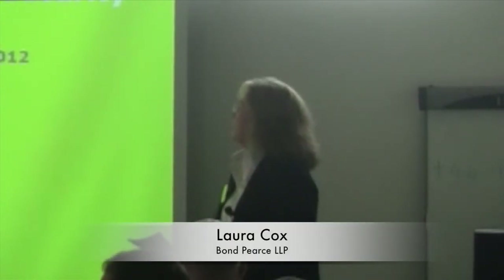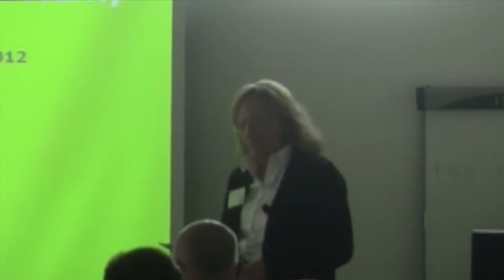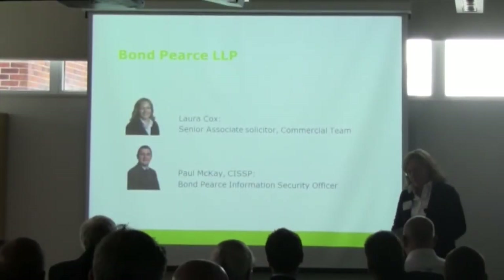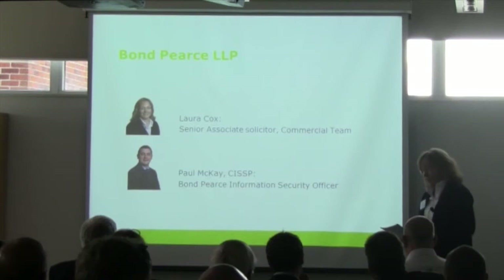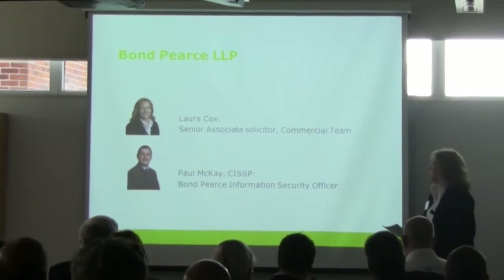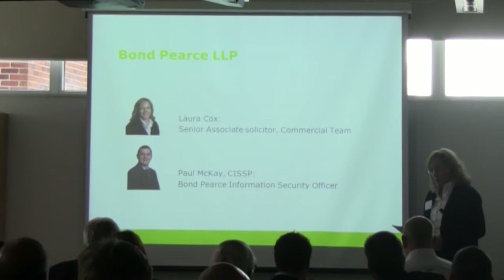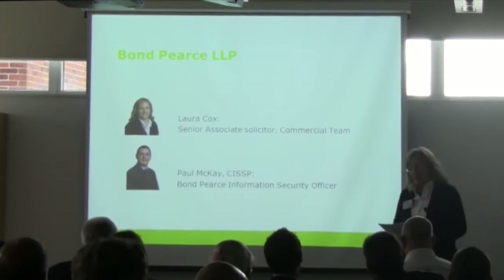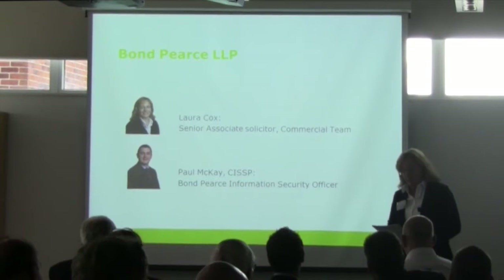Good morning everybody. Our topic is legal and compliance aspects of IT security. We're from Bonprice, which is a commercial law firm with a turnover approaching £50 million. We act for major UK businesses such as B&Q, Sainsbury's, English Heritage and the Crown Estate.